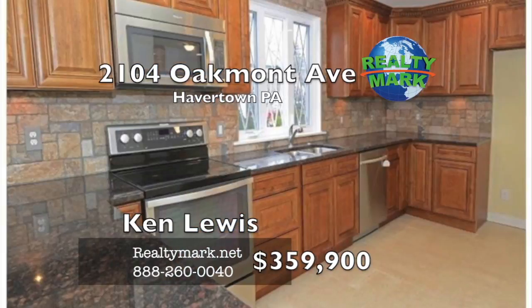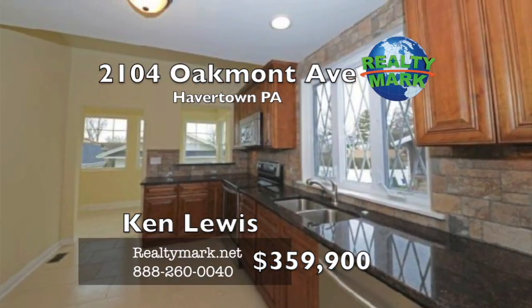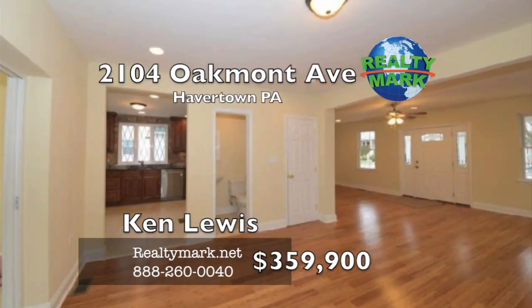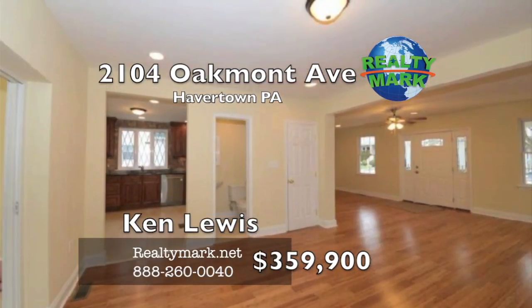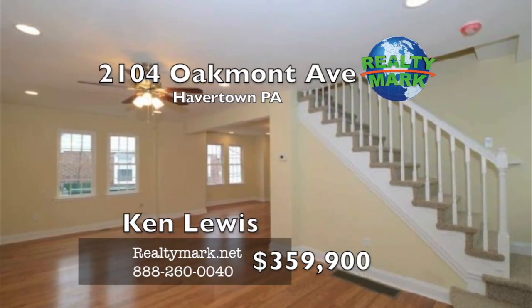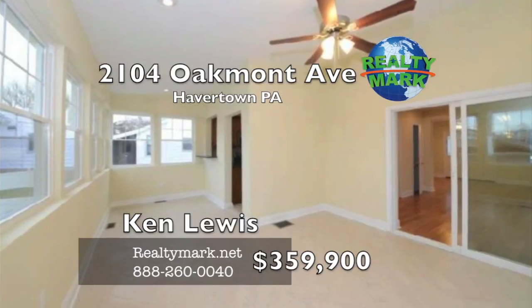Brand new kitchen with high-end cabinets with dental crown moldings, granite countertops, recessed lighting, vaulted ceiling, under cabinet lighting, electric cooking, new premium stainless steel range, dishwasher, microwave and garbage disposal. Also new tile floor and backsplash. Lots of recessed lighting throughout the first floor. Beautiful tiled sunroom with vaulted ceilings and ceiling fan.